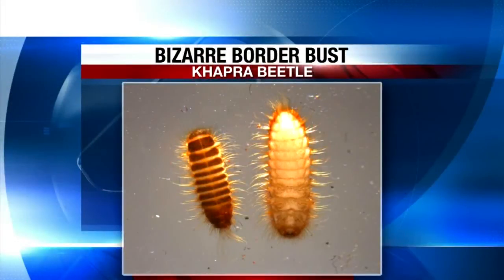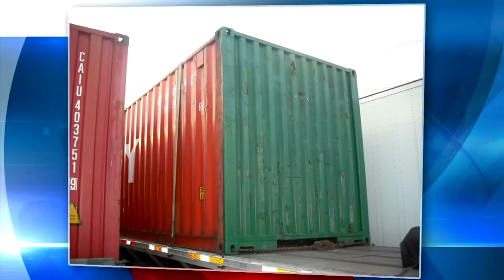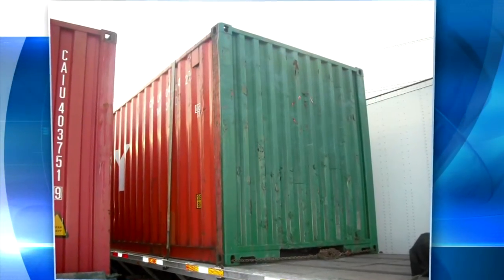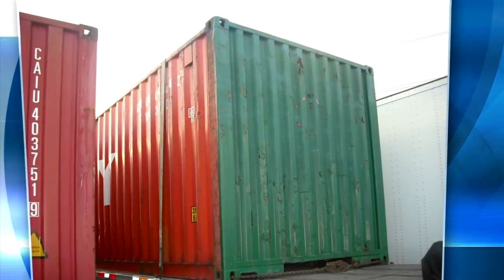We showed you the Capra beetle larva that agriculture specialists found last week at the Lewiston-Queenston bridge. The dangerous insect was inside a shipping container from China. News 4's Jordan Williams has a follow-up tonight.